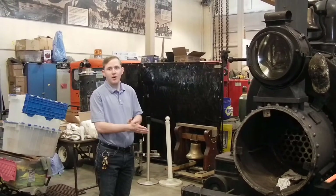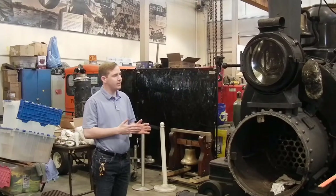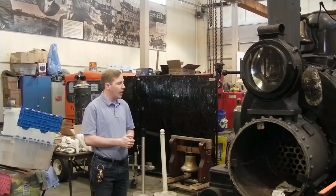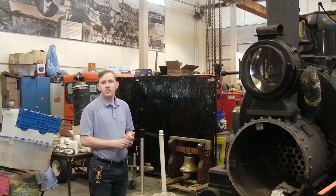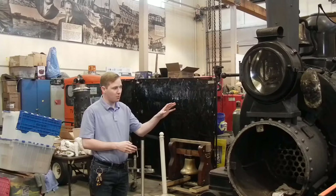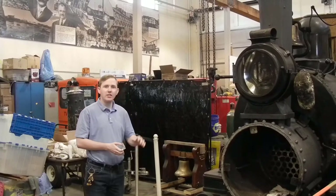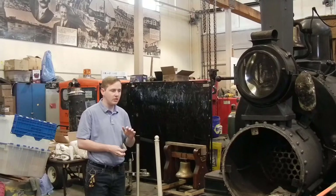This is engine number one of the Tanana Valley Railroad, built in 1899 by the H.E. Porter Locomotive Works outside of Pittsburgh, Pennsylvania. The serial number is 1,972nd of this locomotive type and class. It's an 0-4-0 locomotive weighing just under 10 tons when loaded.